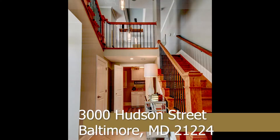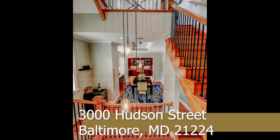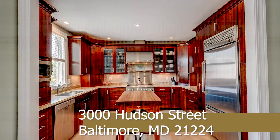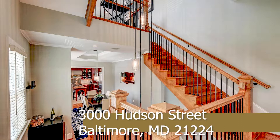The second level has a sensational gourmet kitchen with stainless steel appliances, a six-burner stove, and a gas oven. More cabinets than you'll ever need.